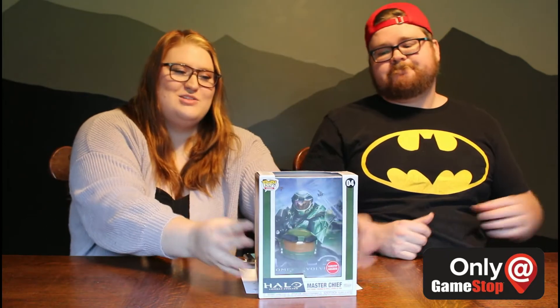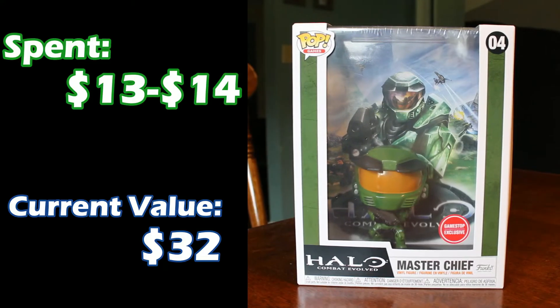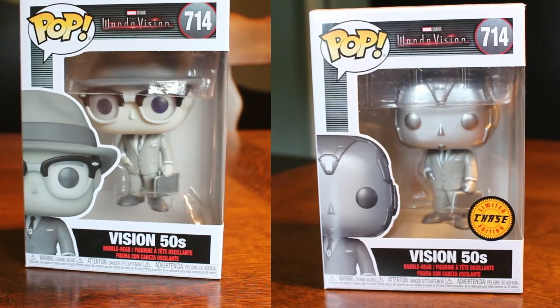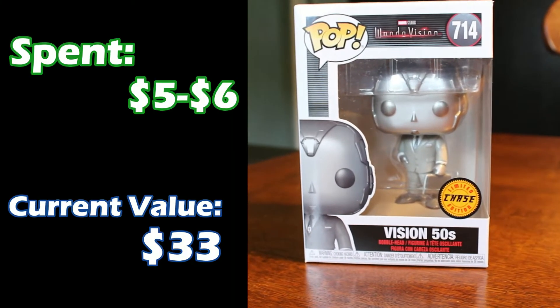Next up, our other video game one — Master Chief from Halo Combat Evolved. I think he was about $13 or $14 when I got him, and he is up to $32. Next, this is the third Vision that we have in our collection, but from WandaVision — Vision in his 50s robot form. This is actually the chase of the 50s Vision we saw earlier. For those that don't know, chase pops are the same as another pop but just have something different about them. Chases are typically every one in six of a specific pop, and this one was only about $5 or $6 when I got it. He's gone up in value to $33 because chases, being rarer, typically have higher value.